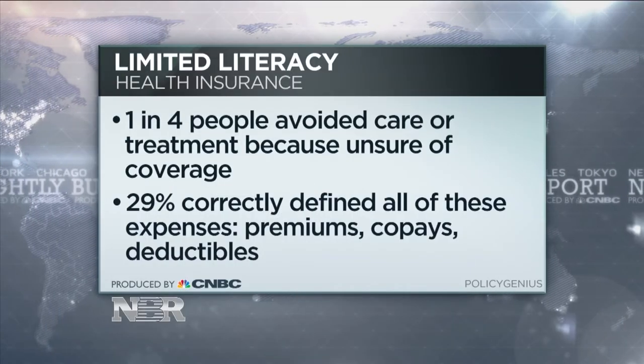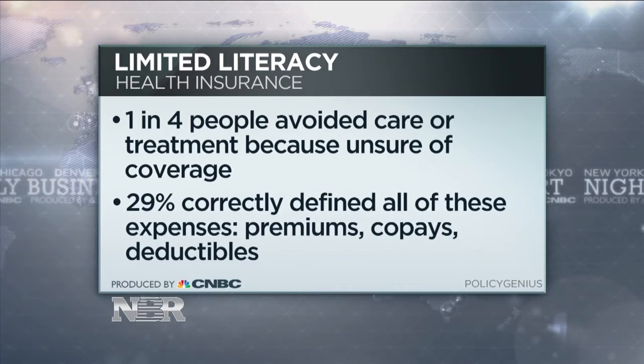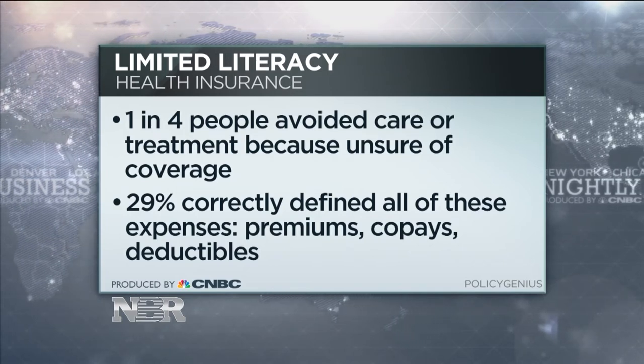So now that we know what all of those things stand for, what's the first step in approaching open enrollment? The first step is understanding what health insurance needs are and what health insurance is. Unfortunately, many people don't know that. A new report just out from PolicyGenius, which is an online insurance marketplace, found that one in four people avoided care or treatment because they were unsure of their coverage. Many of these people already have health insurance, but they're still not sure what it's covering.